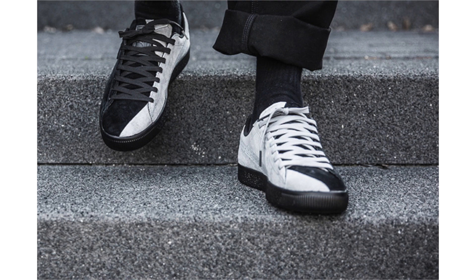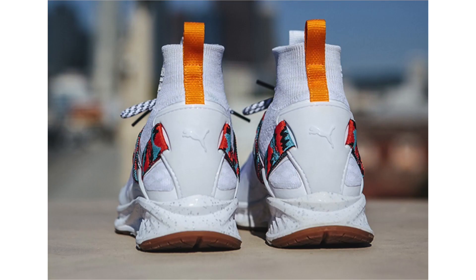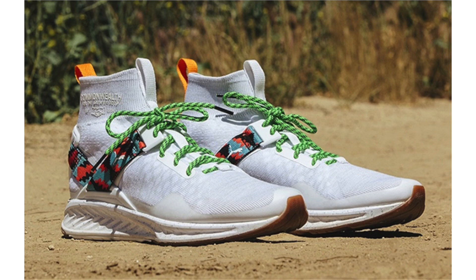We have another Puma collaboration, this time with Washington DC-based Commonwealth on the Puma Ignite Evo Knit. White covers pretty much the whole base and midsole, with speckle detailing on the midsole. Across the support strap we have a mixture of green, red, black, and orange on the back heel tab. A second set of neon green laces are included, giving a 90s retro vibe. Dropping May 13th, retail is $150 at Commonwealth retailers and their online store.